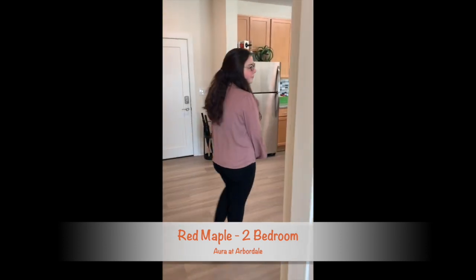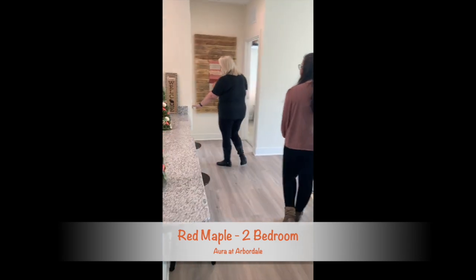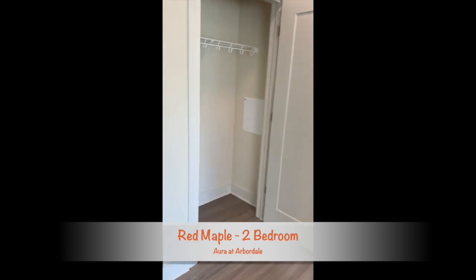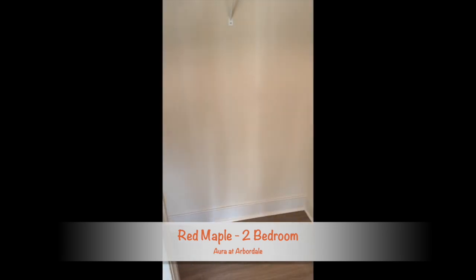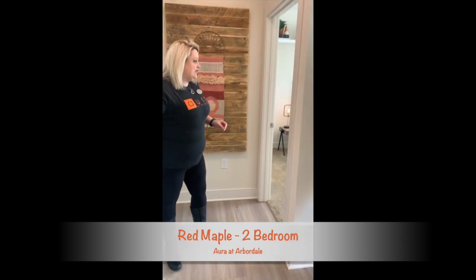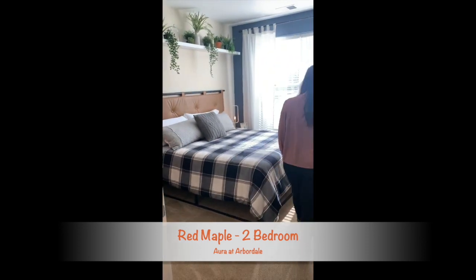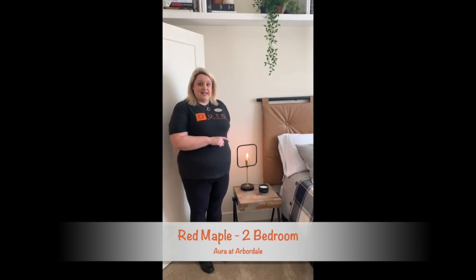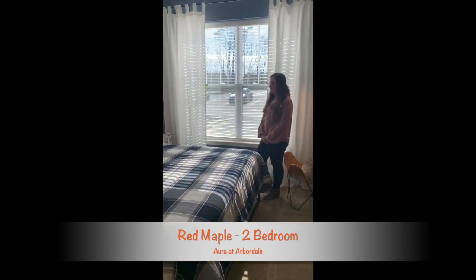Now we're going to take a look at the master suite, and on our way one thing that we have featured a lot of is storage closets, so lots of room to put all those little extras away. You don't have to have everything out and exposed. Here is the master suite, and this is actually a king size bed, so still as you can see there's plenty of walking around room.